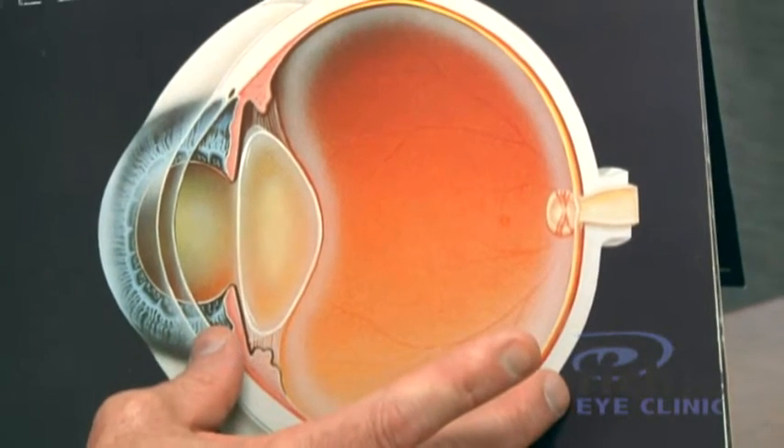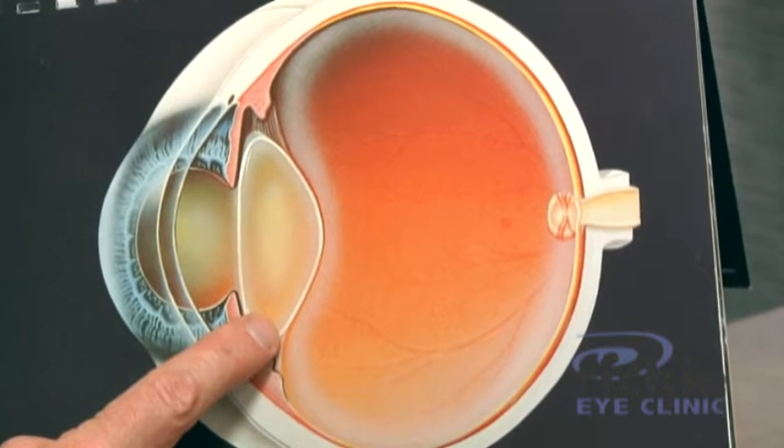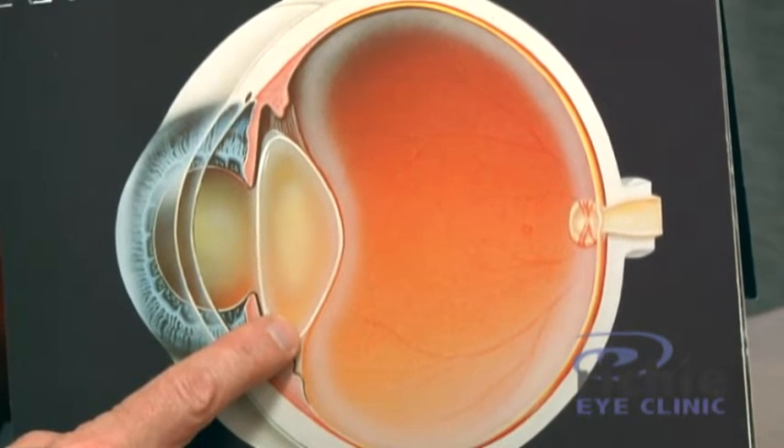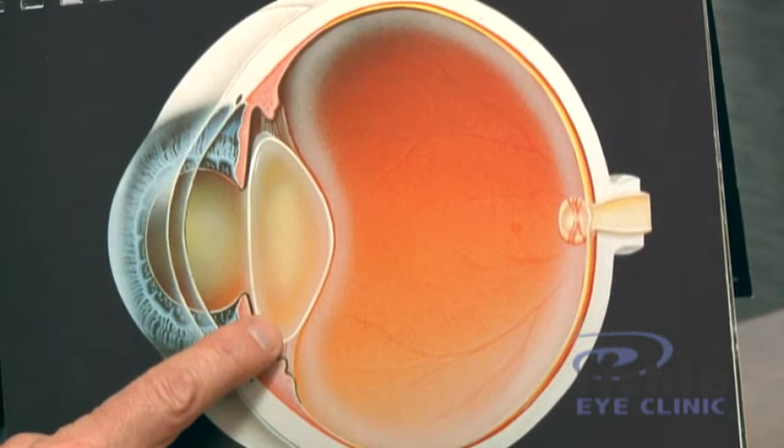But if you think of the eye as an automobile, this is the engine — this is like a dirty windshield. A dirty windshield will, under no circumstances, damage the engine. When do you clean the dirty windshield? You clean the windshield when it bothers you. So when should your cataract be removed? It should be removed when you say to me: "I don't like my vision. I have glare at night. I struggle with the television. My reading is not as good as it was. I need more light to read. I'm just not happy with it." Whatever reason you find — if you're not happy with your vision and the cataract is the problem — we can fix it.